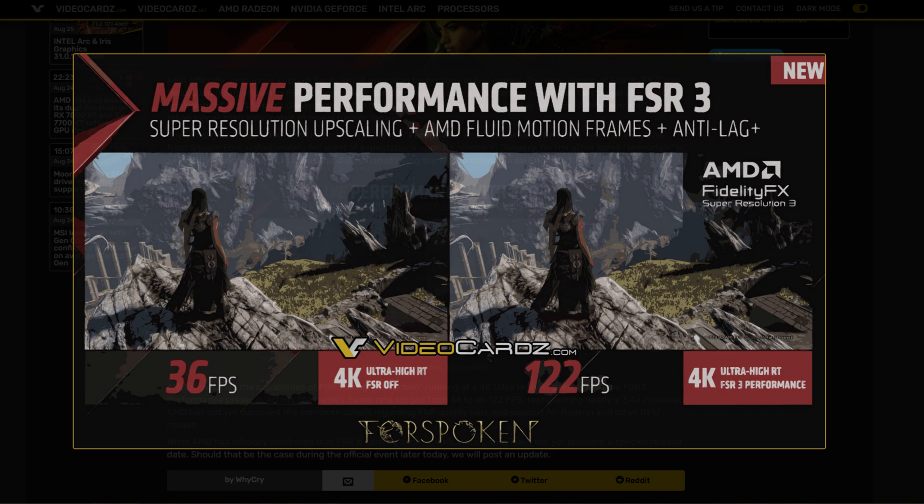The image highlights FSR3 Super Resolution upscaling plus AMD Fluid Motion Frames plus Anti-Lag, going from 36 native frames at 4K ultra high RT settings up to 122 FPS using FSR3 performance mode — basically upscaling from 1080p. This is just a static image though, so we can't assess image quality yet.